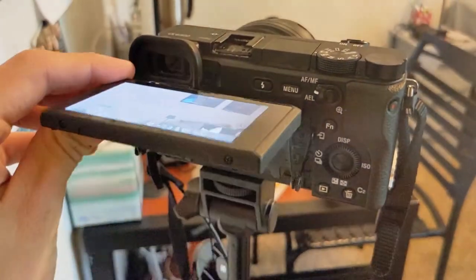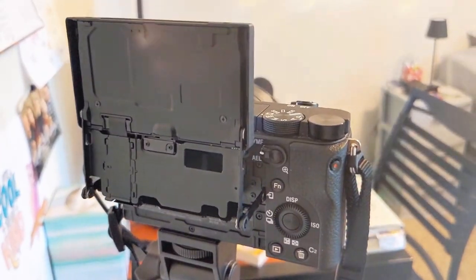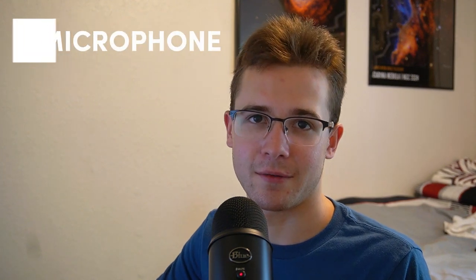This Sony is really cool because unlike something like the Canon Rebel, I can flip up the screen and see what I'm recording. I can make sure the lighting looks good, that I'm in focus, and that everything that needs to be in frame is in frame — even a little bit of this microphone here, which is what I want to talk about next.